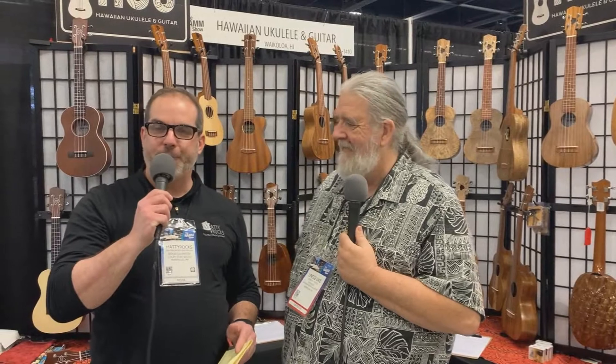Matty Rocks on location at NAMM 2020, Anaheim, California, day number four of NAMM — the closing out of NAMM. I'm at the Hawaiian Ukulele Guitar booth with Mr. Robert Yates.